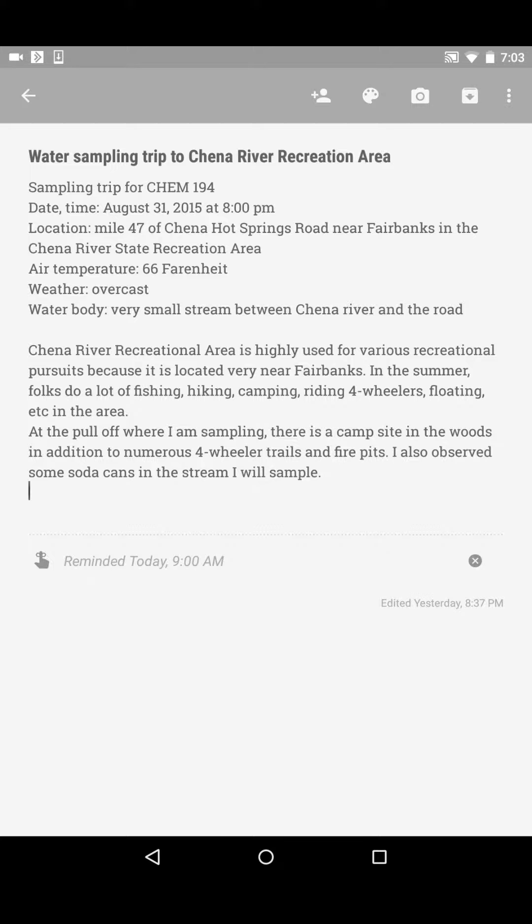The Chena River Recreation Area is highly used for various recreational pursuits because it's located very near Fairbanks. In the summer, folks use it for fishing, camping, hiking, four-wheeler riding, floating, and other activities. At the pull-off where I sampled, there was a campsite in the woods in addition to numerous four-wheeler trails and fire pits. I also observed some soda cans in the stream, which indicates pretty heavy use by people.